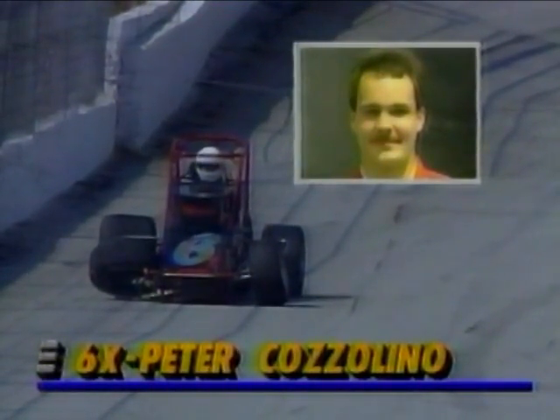He hit the fence in the middle of the back straightaway. That's how far momentum took him because he lost all the brakes, of course, when he hit the fence.